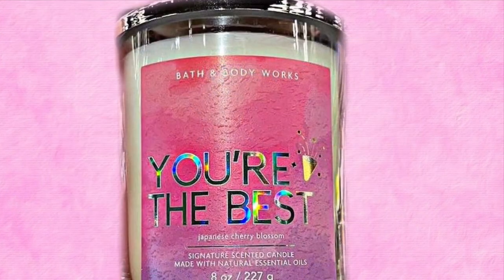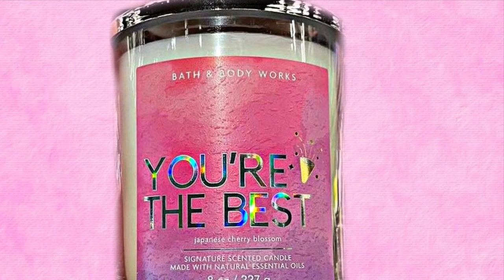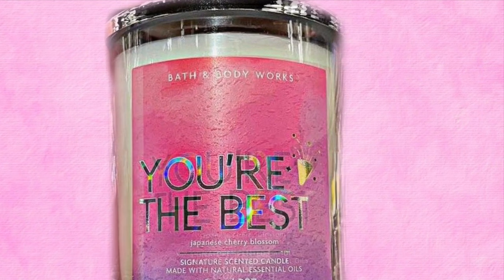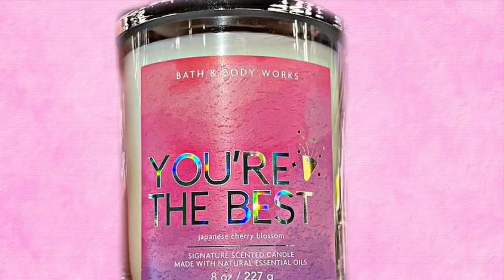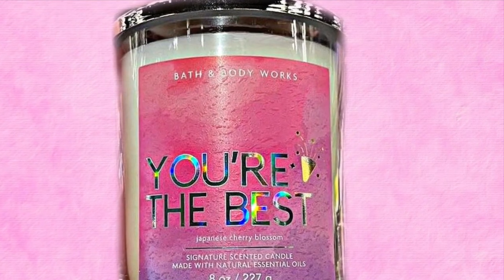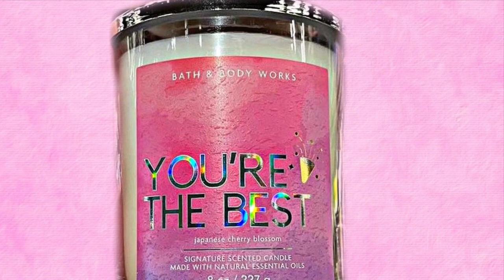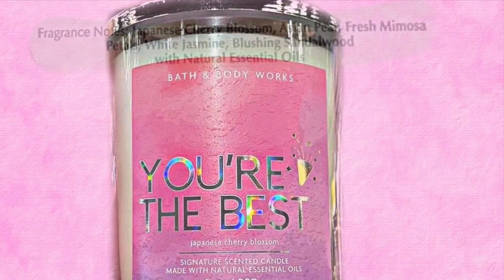Next, there are two single-wick candles — like celebratory candles where you can give them for a special occasion. This one says 'You're the Best,' so it could be for your dad or mom on Father's Day or Mother's Day, or a teacher at the end of the year. I like the watercolor look of the colors on this. It's in the scent Japanese Cherry Blossom — this could also be for a high school or eighth-grade graduate. The scent notes are Asian pear, fresh mimosa petals, white jasmine, and blushing sandalwood.